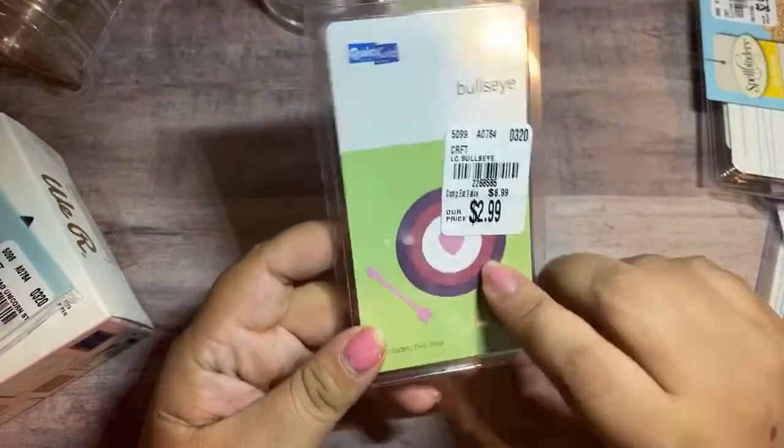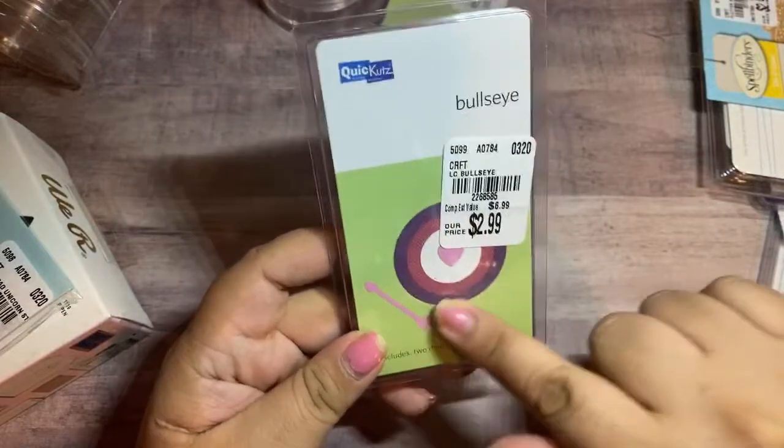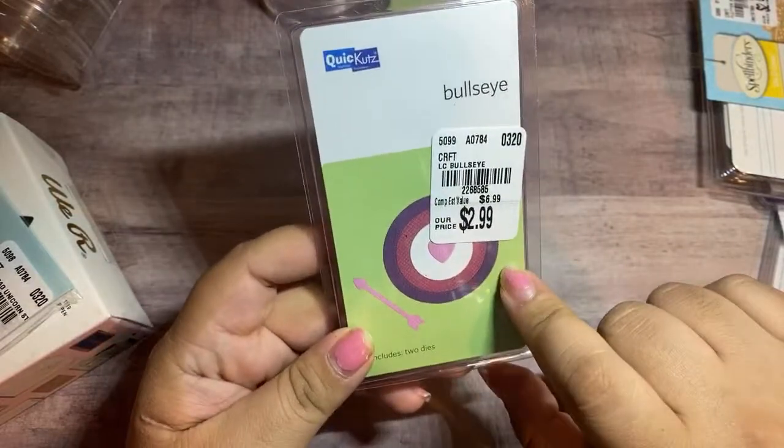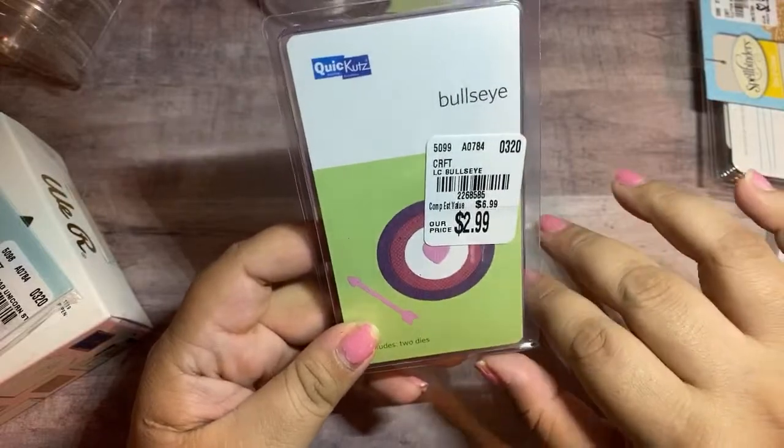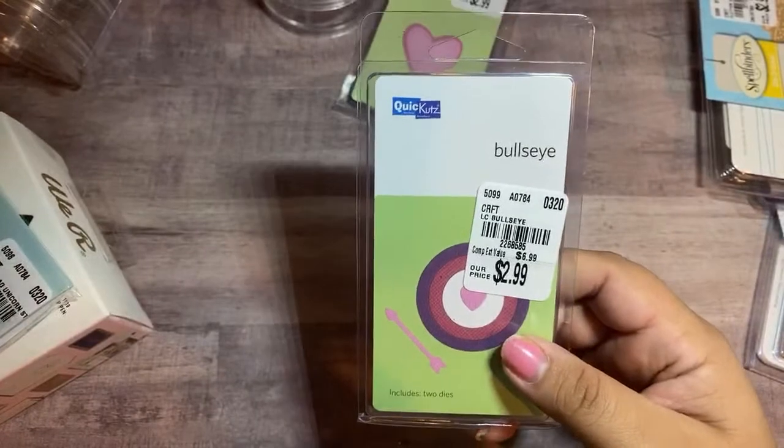I saw this one on Natalie's video — make sure you guys check out her video because she is doing a giveaway. She's giving this one away. It's a bullseye, and when I saw it, it kind of reminded me of a record player.